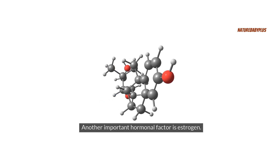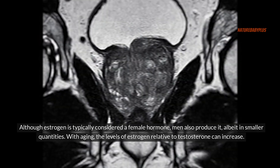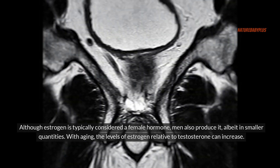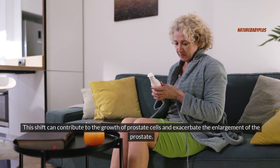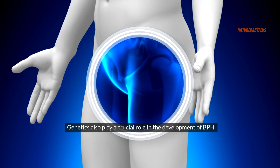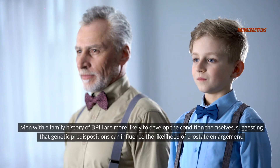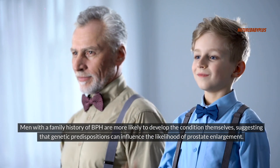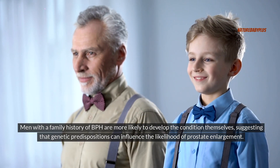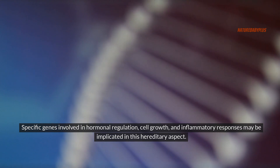Another important hormonal factor is estrogen. Although estrogen is typically considered a female hormone, men also produce it in smaller quantities. With aging, the levels of estrogen relative to testosterone can increase, contributing to the growth of prostate cells and exacerbating prostate enlargement. Genetics also play a crucial role in the development of BPH — research has shown a hereditary component to the condition. Men with a family history of BPH are more likely to develop it themselves, with specific genes involved in hormonal regulation, cell growth, and inflammatory responses potentially implicated.